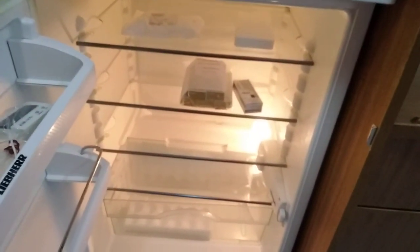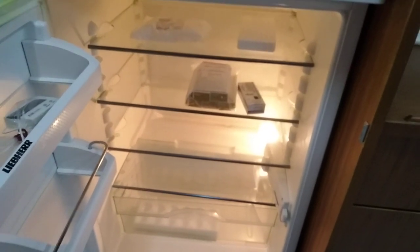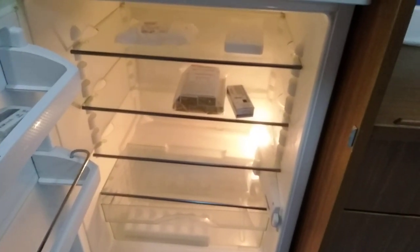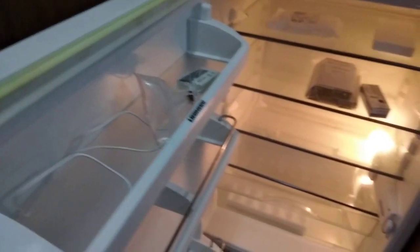We have a refrigerator. Inside we have medicine that we need to keep cool. At the moment we have tetanus injections, which are very commonly used on board. I keep a small thermometer inside to monitor the temperature, and some ice bags.